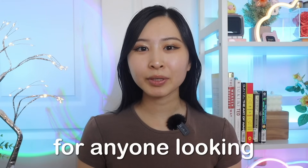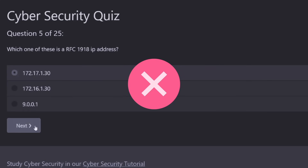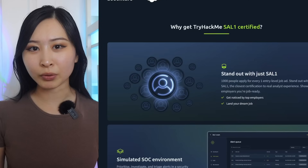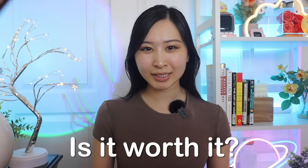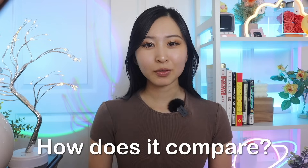It's finally here. TryHackMe finally released their Security Analyst Level 1 certification, or SAL1 for short. I know a lot of you have been waiting for this. This is a game changer for anyone looking to break into cybersecurity as a security analyst, because unlike traditional certs that only focus on theoretical knowledge, SAL1 is entirely hands-on, where candidates have to work through a real-world SOC, or Security Operations Center, experience. But is it worth it? What does it cover? And how does it compare to other SOC certifications? Those are the exact questions we'll be answering in today's video.